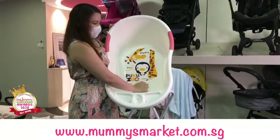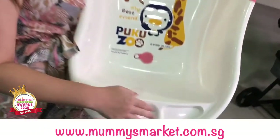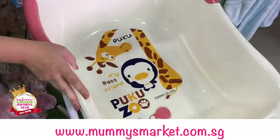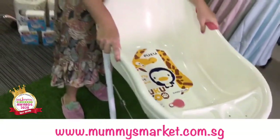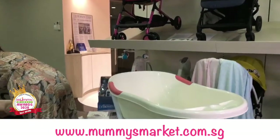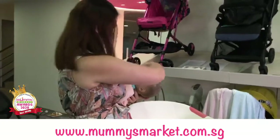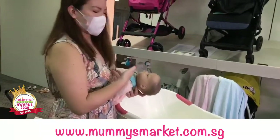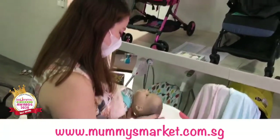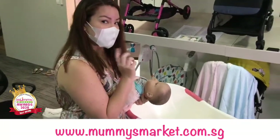There are also ridges at the bottom so it's anti-slip if the baby wants to stand in the bathtub. You have your bath soap holder here — you can put your shampoo and bath gel. It's really stable, especially if you're handling a newborn. If you want to wash the hair separately, it's a good height for that — you can fill it up with water first, swaddle your baby with a towel, hold the baby in a football grip, and wash the baby's head first.